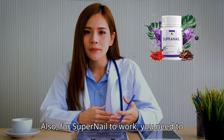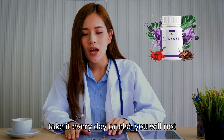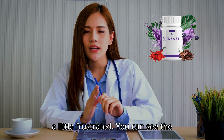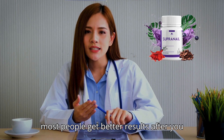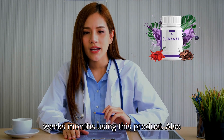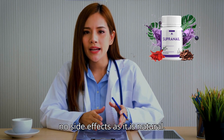For Supernail to work, you need to take the treatment seriously. You need to take it every day, or else you will not see great results and you will get frustrated. You can see initial results in the first few weeks, but most people get better results after a few months of using this product. Also important to know: Supernail has no side effects as it is natural.